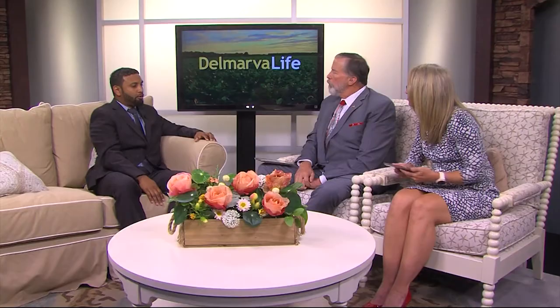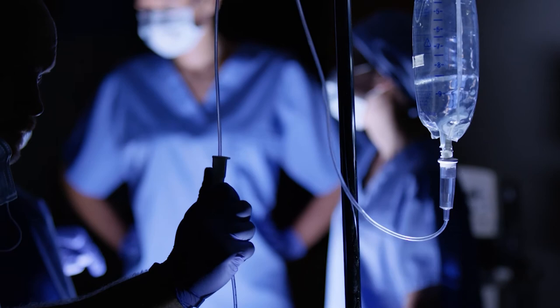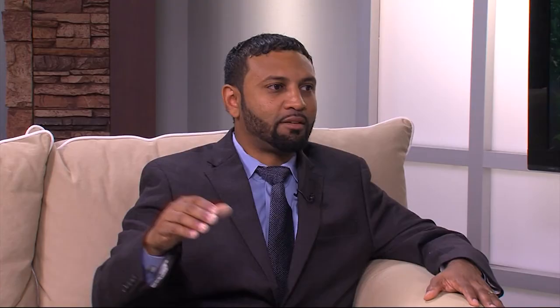You lead the Save a Limb program at Tidal Health Nanticoke. Can you tell us about that? Save a Limb is directed to the more severe patients. SAVE stands for Stop Amputation of Vital Extremities, and the whole goal is to try and prevent amputations. It's a coordinated effort with podiatrists, foot doctors, family and primary care physicians, and endocrinologists. The purpose is to be an access point to quickly get patients from that first point of contact to us — very similar to the way we work on hearts with our STEMI program, where if someone has an emergency heart attack, we get them in the hospital and get their blockage opened within the hour.